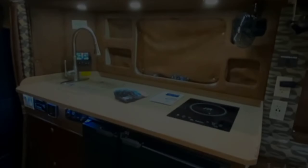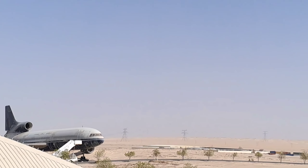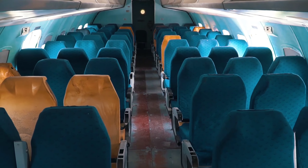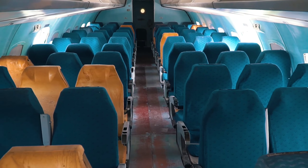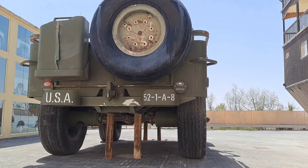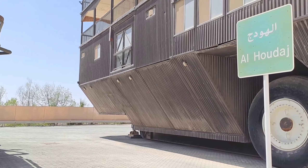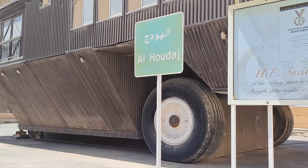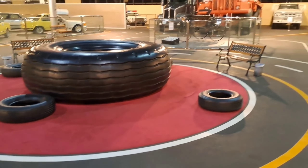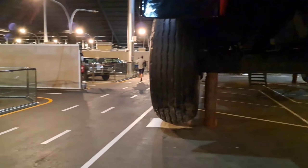Inside the world's biggest Dodge there are four bedrooms, one aeroplane, and six unique features. This is the world's biggest car.